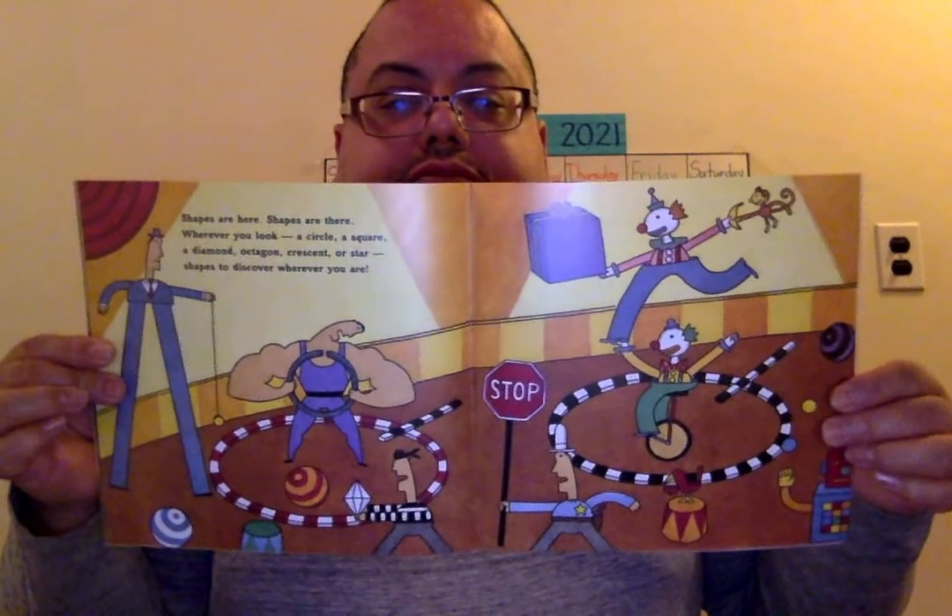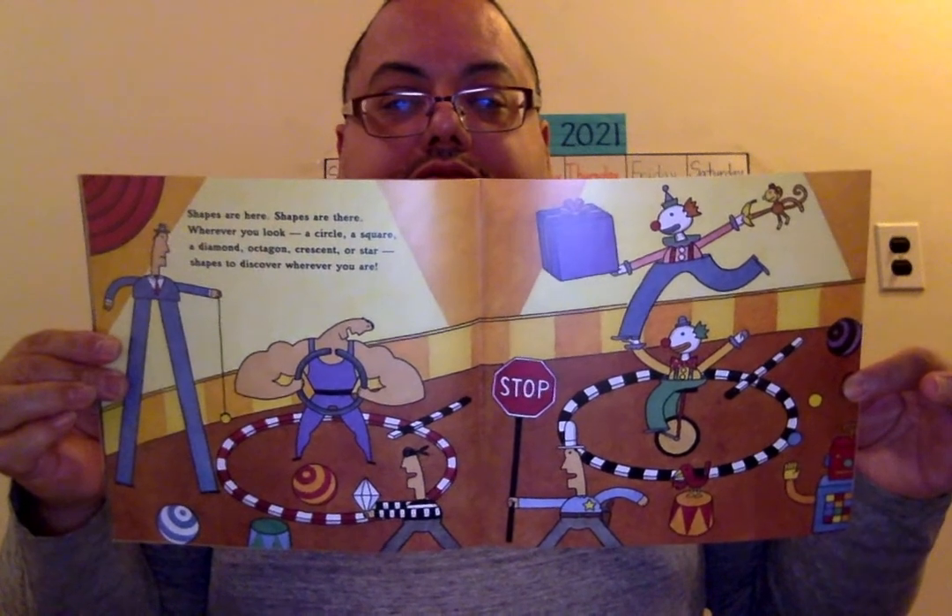Shapes are here, shapes are there. Wherever you look — a circle, a square, a diamond, an octagon, a crescent or star — shapes to discover wherever you are. Always looking for that bird because he is the one reading in the story. A rectangle, a triangle, or a heart — shapes with a curve or a corner to start. Anywhere, everywhere, shapes big and small. Dependable, bendable lines make them all.